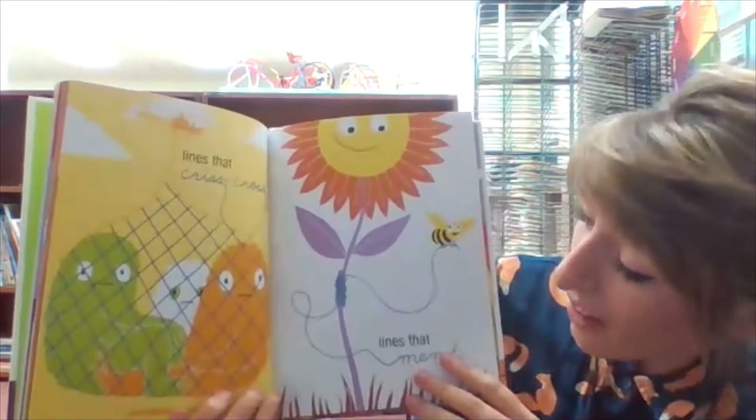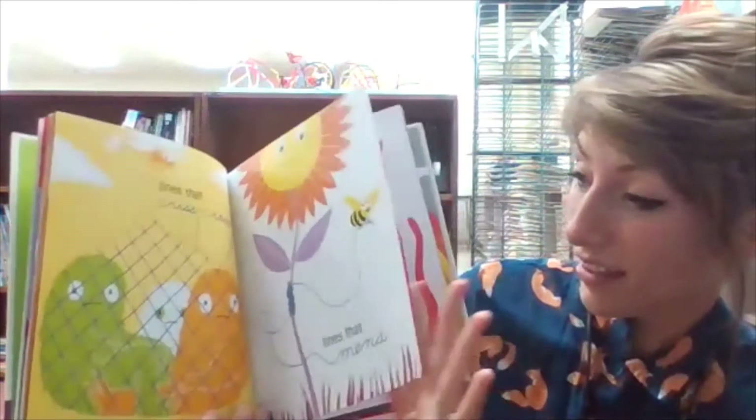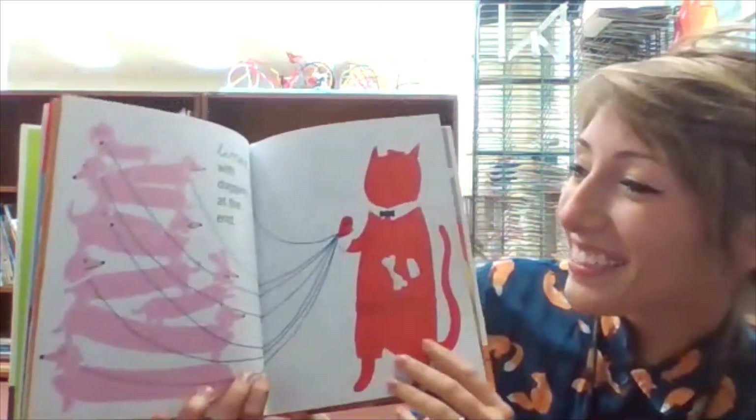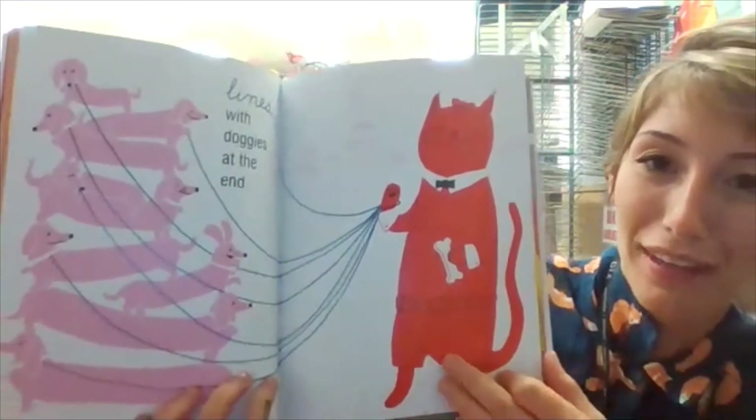Lines that crisscross. Lines that mend. Lines with doggies at the end. I think those are my most favorite kind of lines.